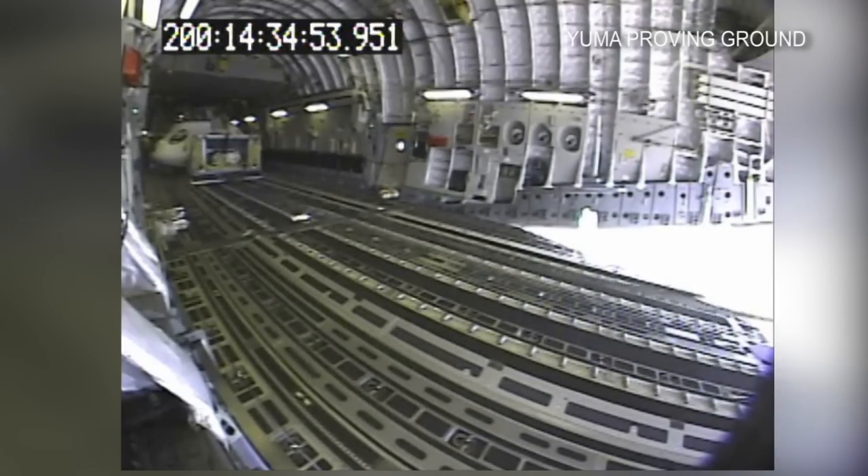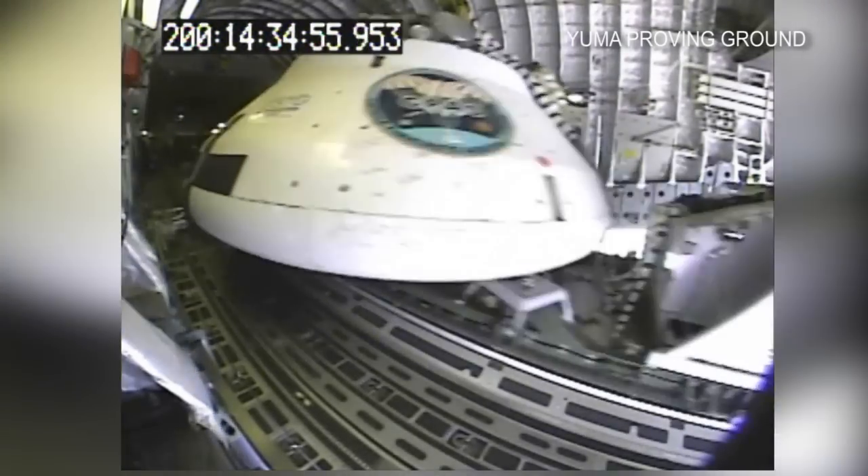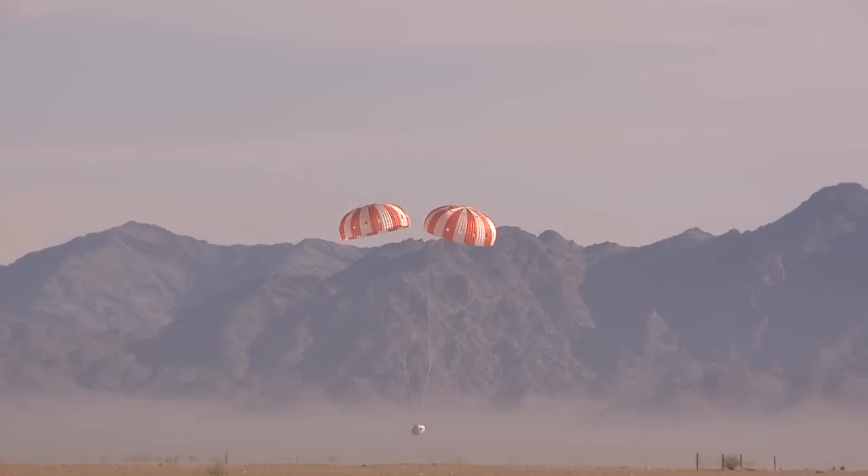Three, two, one, green light. This C-17 plane is 25,000 feet in the air, and in less than four minutes, it lands.